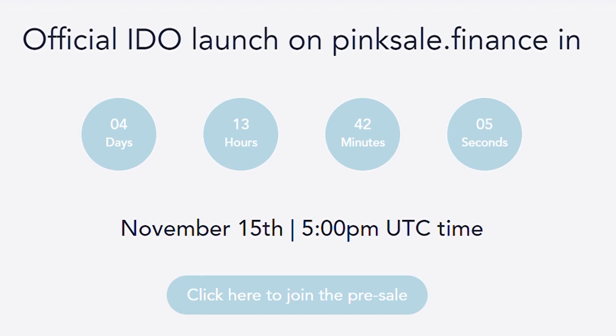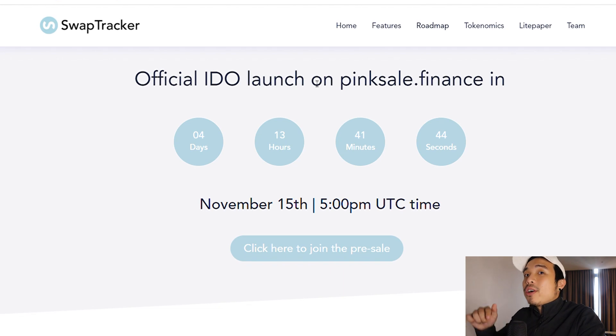So be sure to keep an eye on this token and join the pre-sale. The official IDO is held on PingSale.Finance. On November 15th at 5 PM UTC they are going to be live on PancakeSwap.